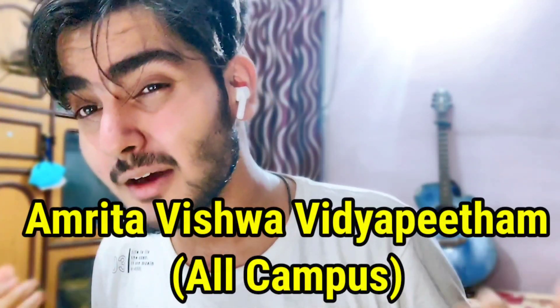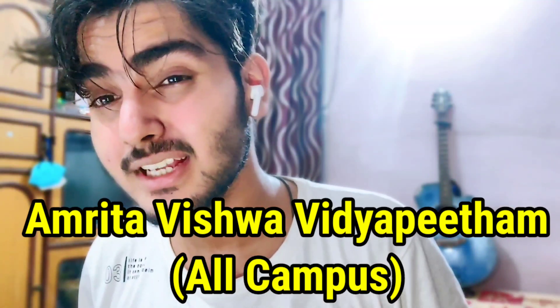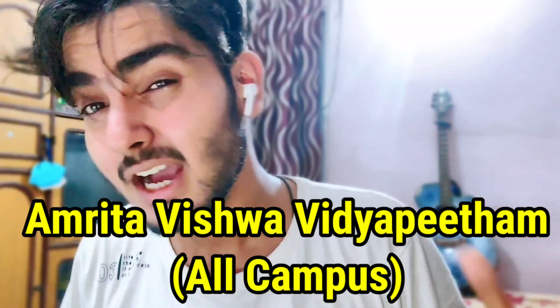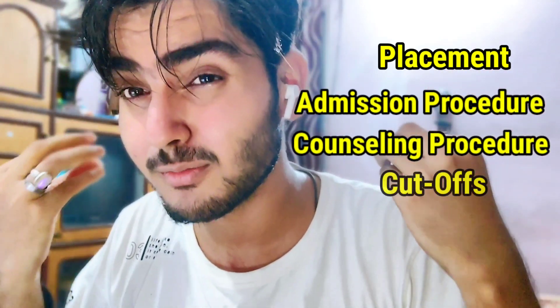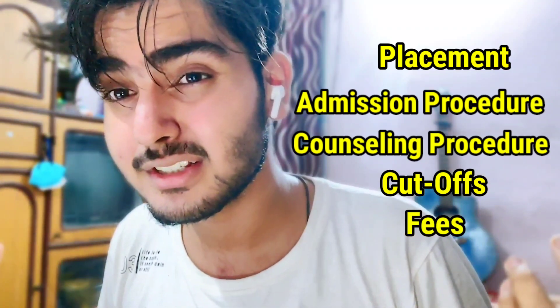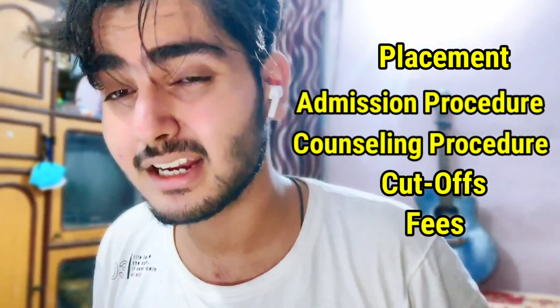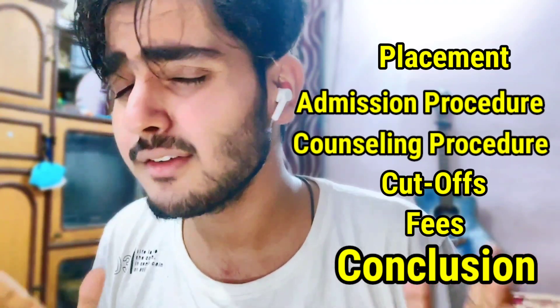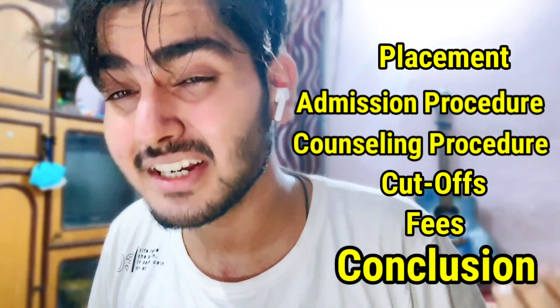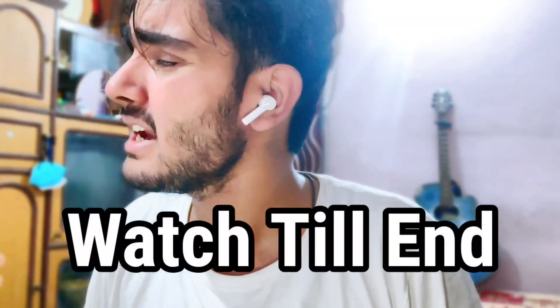Welcome back to my channel. In this video I'm going to talk about Amrita Vishwa Vidyapeetham, also known as Amrita College of Engineering. I'm going to cover everything about this college — the placements, admission procedure, counselling procedure, cutoffs of branches, fees structure, how life is in this college, and at last I'm going to give you the final verdict.